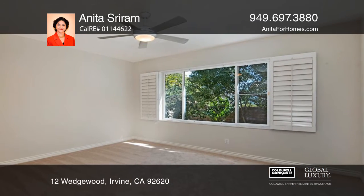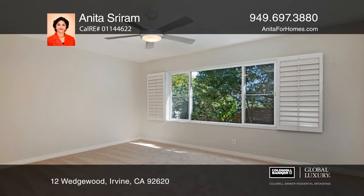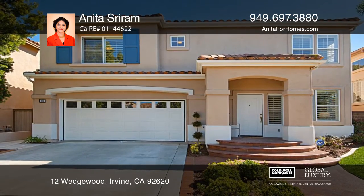Two other bedrooms share a bathroom, while the fourth bedroom contains a non-suite bath. Call Anita Srirarum today!